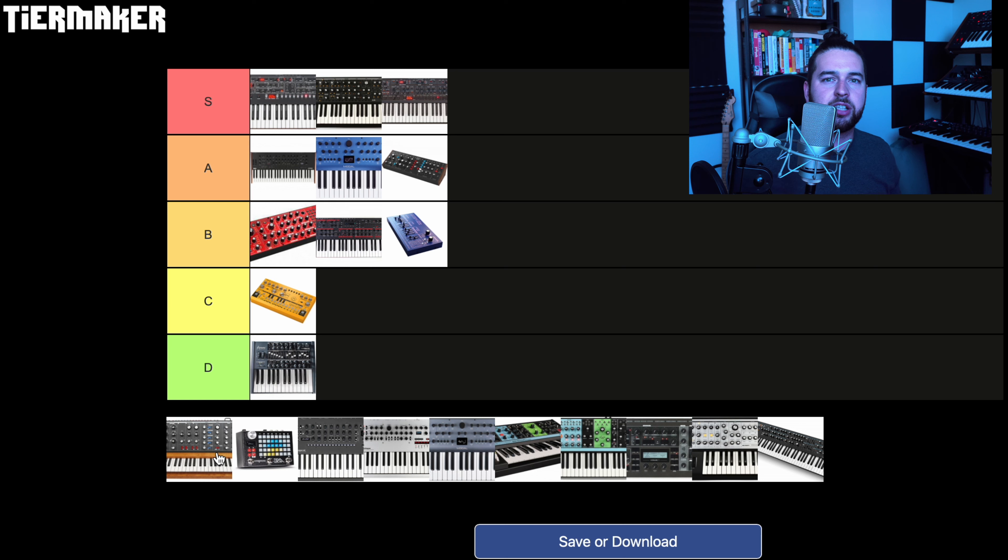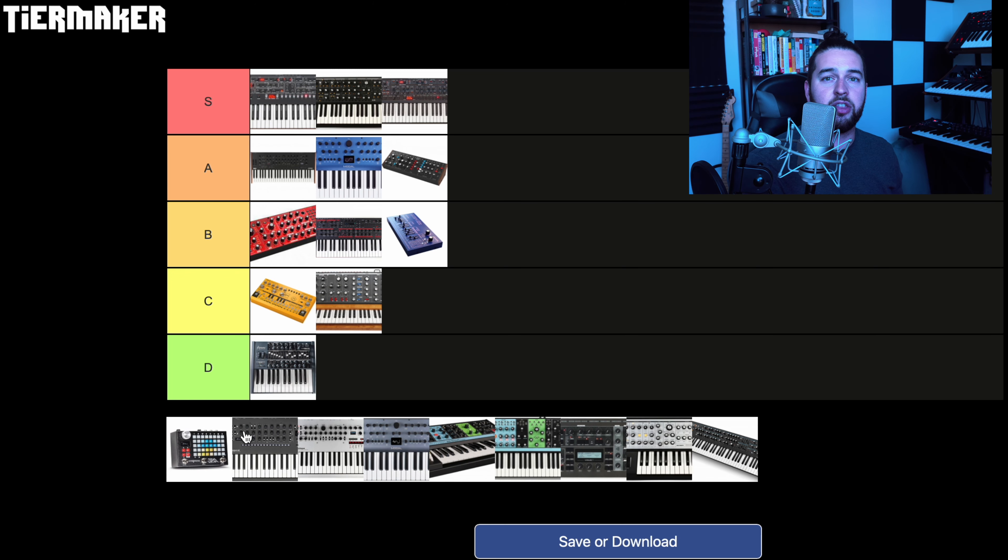Next up, the Minimoog Voyager. I owned a Minimoog Voyager for a couple of years. What I'm about to say might be a little controversial, but I really did find — and I've had the chance to play an original Minimoog quite a bit — that the Voyager sounds more like my Matriarch than it did an original Minimoog. That's not necessarily a bad thing, but why I ended up selling the Minimoog Voyager is because I got my Matriarch. To me, the Matriarch sounds just as good, if not better, than the Voyager and has a whole bunch of other features like the modularity and the incredible analog delay. So I'm actually going to give the Minimoog Voyager a C. It's still a great synth, but I would urge people interested in a Voyager to check out the Matriarch instead — I just think Moog killed it with the Matriarch and the Voyager just feels like a step backwards.